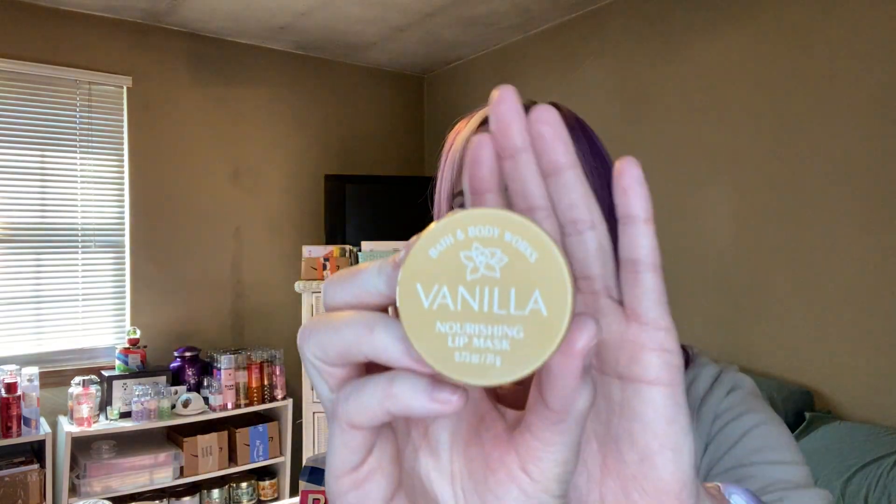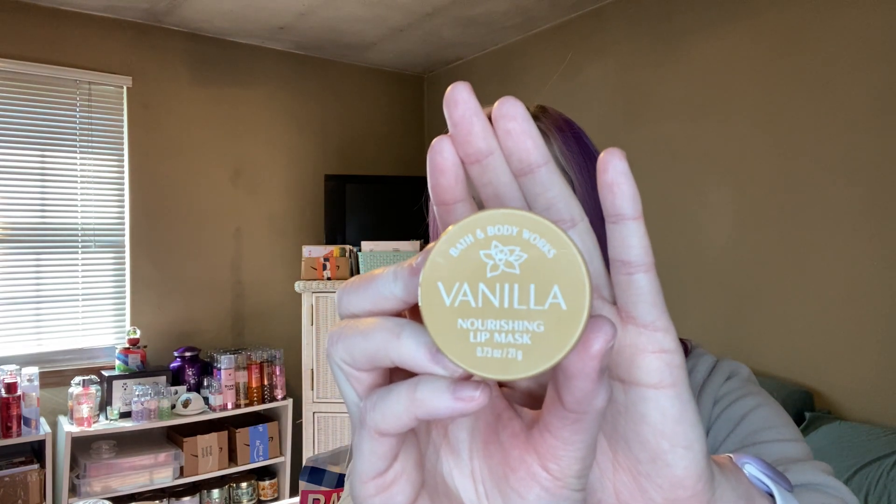On Tuesday they finally had a mini sale — all travel-size items, lip products, bar soaps, and spray hand sanitizers were on sale for $2.95. I picked up something I'd been eyeing for a while. This was a BOPUS order because my store didn't have a few of these items. The first thing I got that I had my eye on was this Vanilla Nourishing Lip Mask — my poor lips need all the help they can get, so I thought I'd try it out.